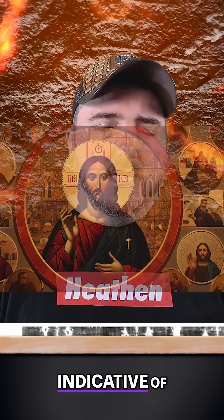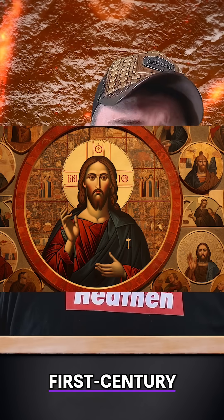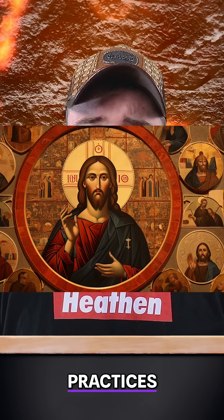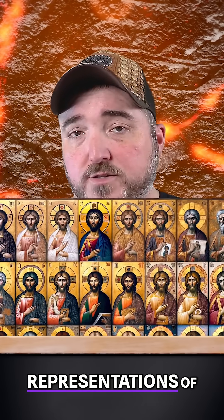Next, the shroud's depiction of a bearded, long-haired man with a middle part is more indicative of medieval European iconography rather than first century Jewish burial practices. The image's resemblance to Byzantine-era artistic representations of Jesus dating back to 550 CE suggests that it was modeled after existing religious art, rather than an actual corpse.